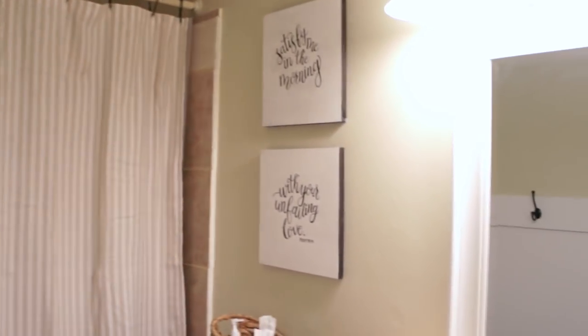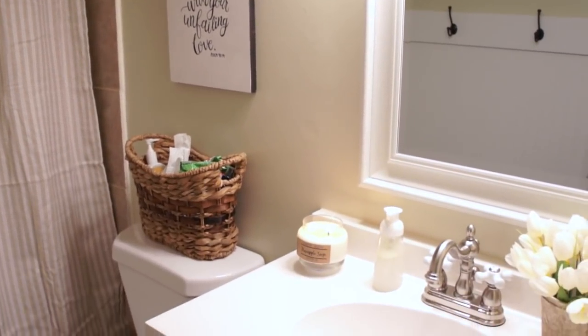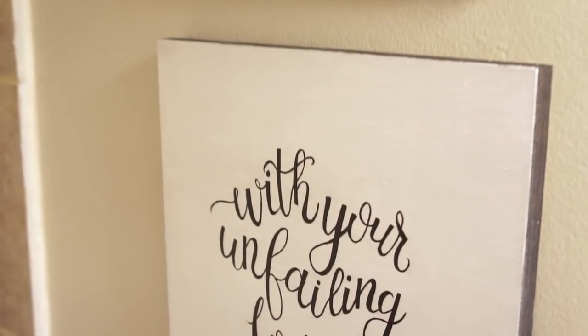Welcome to our finally decorated upstairs main bathroom. I am very happy that I have scripture on the walls, very happy that I finally have a legit shower curtain, and I'm just very happy that this space is pretty much done.